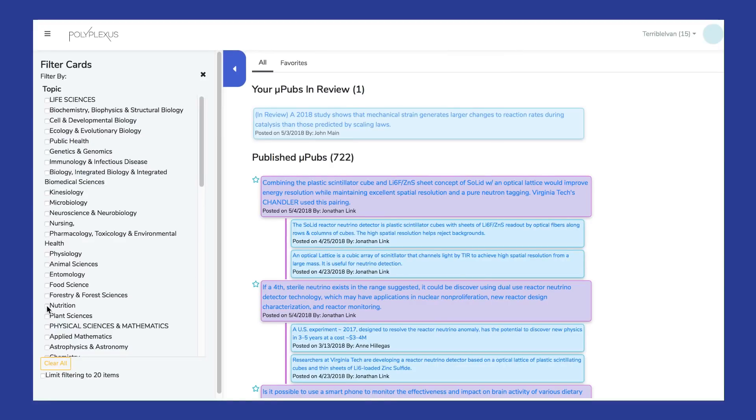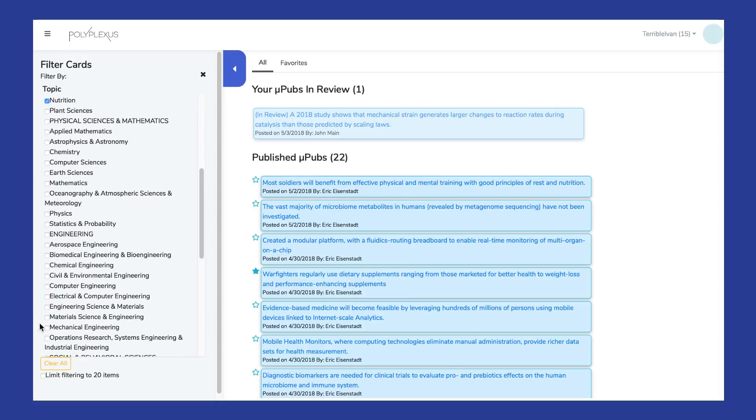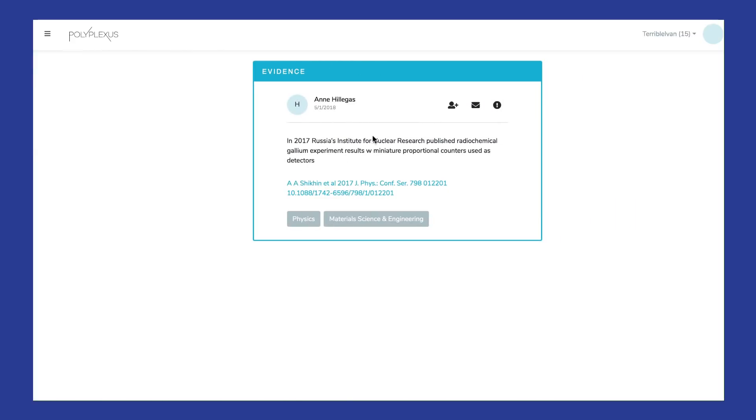This is the evidence micropub stream on Polyplexus. It's kind of like Twitter for scientists, allowing users to sort, favorite, and browse contemporary research results on an enormous variety of topics. This stream provides researchers the ability to monitor progress and breakthroughs in more fields than ever before, and allows them to interact in a professional environment with the people that generated the evidence micropubs, making research stovepipes a thing of the past.